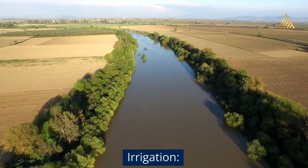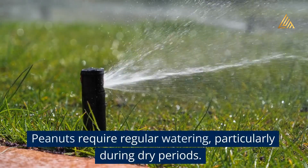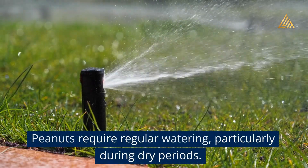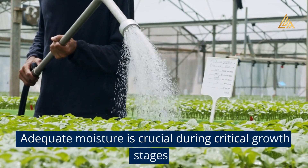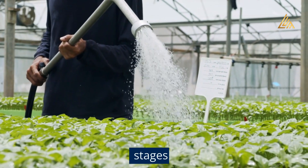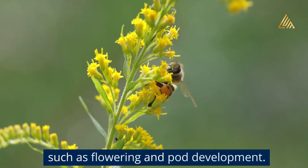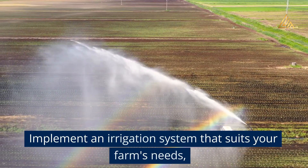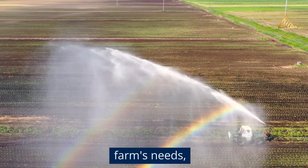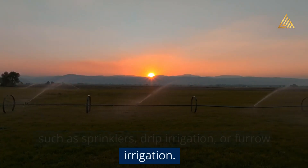Irrigation: Peanuts require regular watering, particularly during dry periods. Adequate moisture is crucial during critical growth stages such as flowering and pod development. Implement an irrigation system that suits your farm's needs, such as sprinklers, drip irrigation, or furrow irrigation.